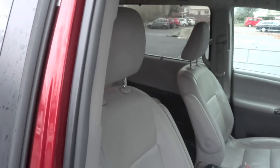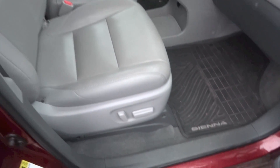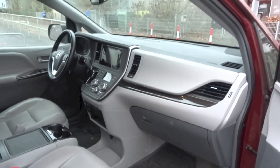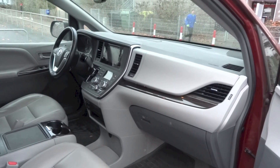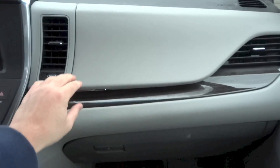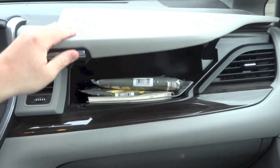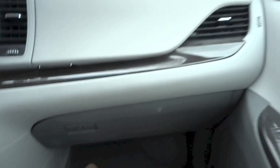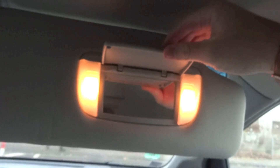The front passenger seat in this Sienna also gets full power adjustments with all controls located right there. There is a dual glovebox setup — a smaller area above and a larger lockable area below. There is also a grip handle for the front passenger, and the front passenger sun visor gets a vanity mirror with a couple of lights as well.